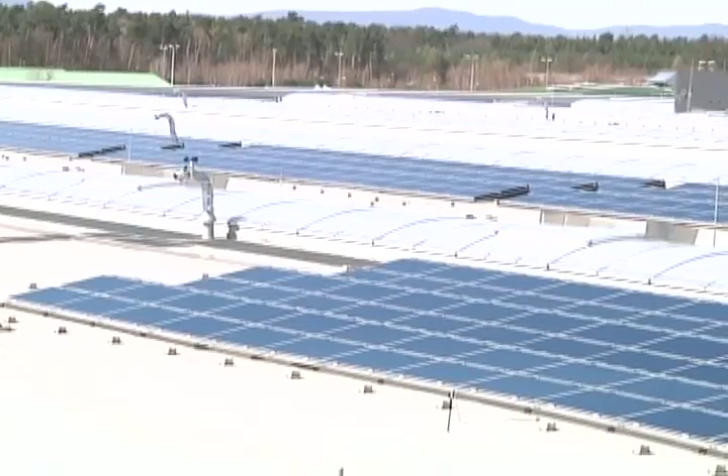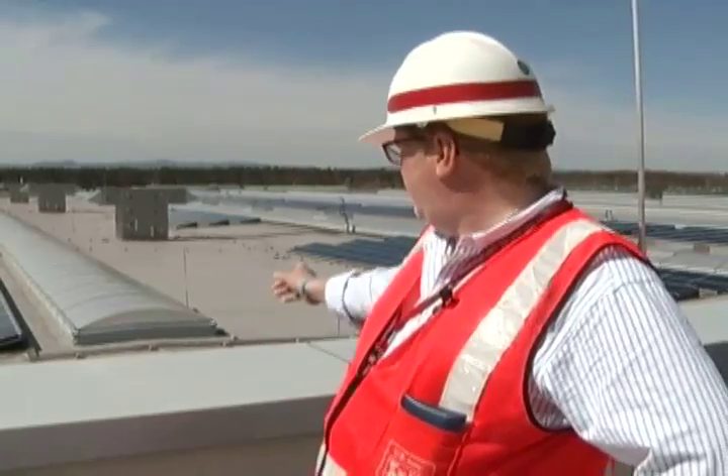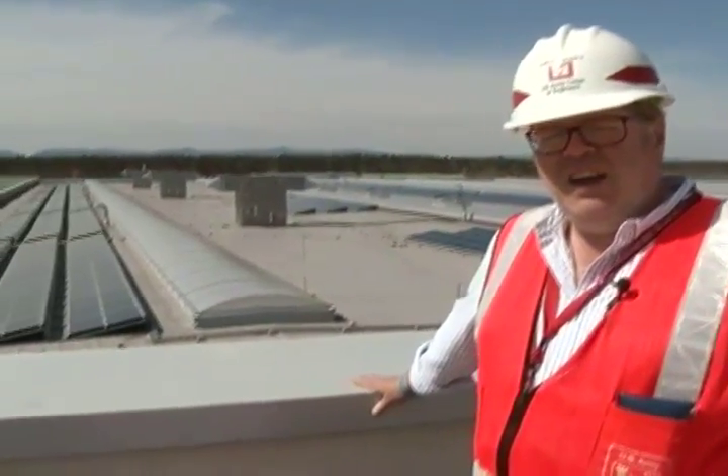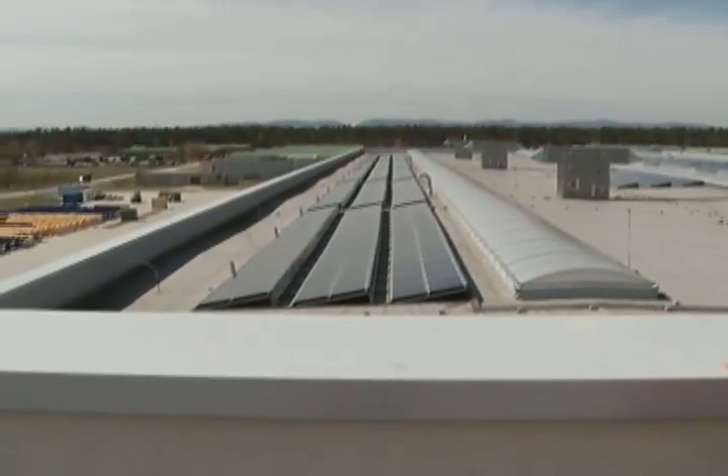But natural light alone is not going to save thirty-five million dollars. The photovoltaic system on the roof here produces about 100 kilowatts of energy at its peak. Even on a day like today in April, we're getting about almost 70,000 kilowatts of electricity back into the system.